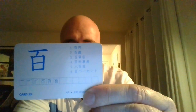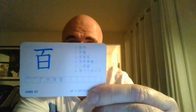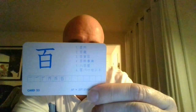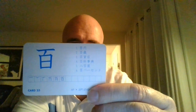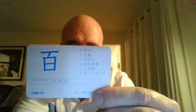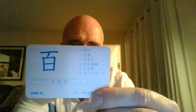Now right here we have encyclopedia — Hyakka Jiten. Give it a try, one more time: Hyakka Jiten.